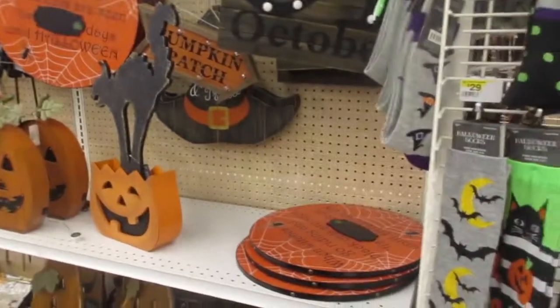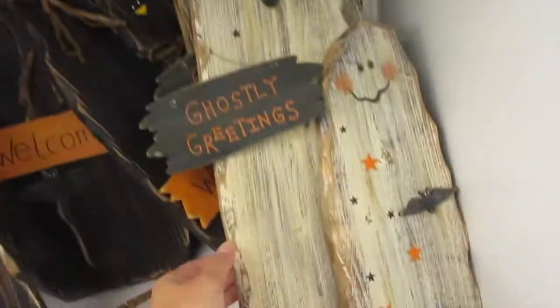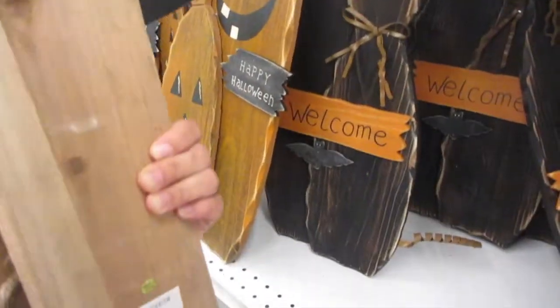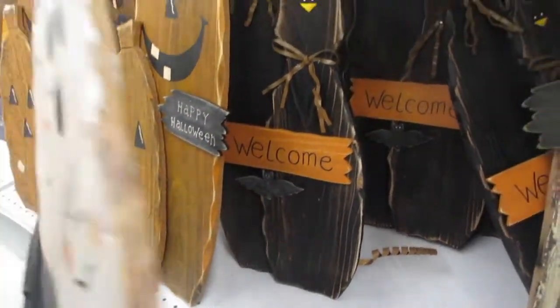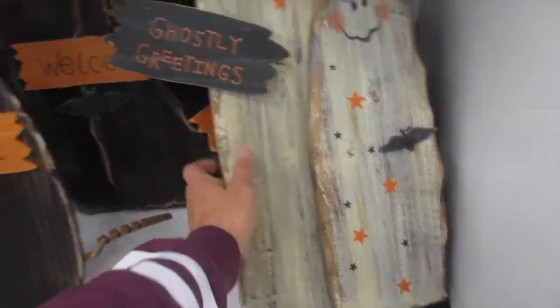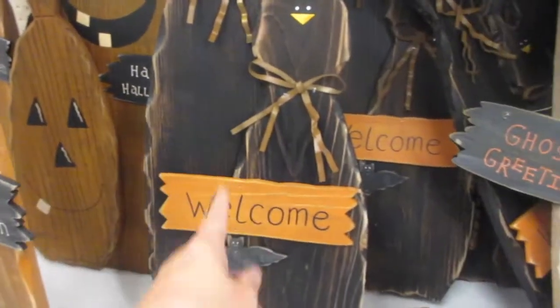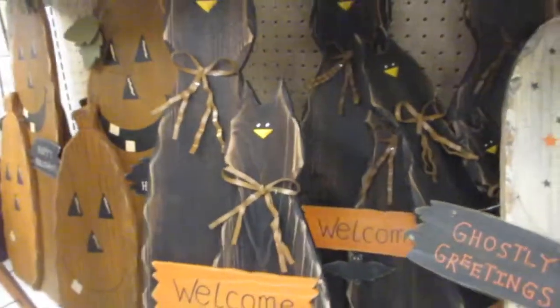Finally, the last section of Halloween stuff — 60% off. They have these nice 'Ghostly Greetings' wood signs. This one is $40 and it's 60% off — that's a cute one. That one's a cute pumpkin one, and then this one's a cat one — really cute.